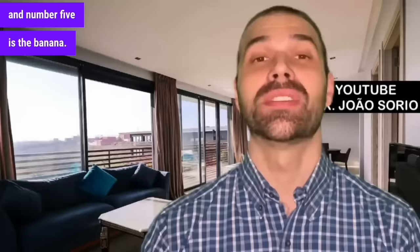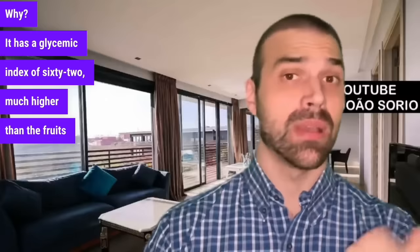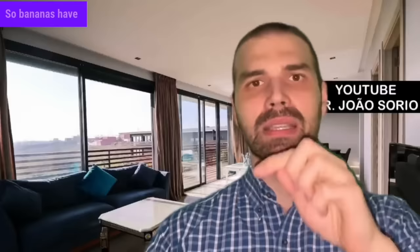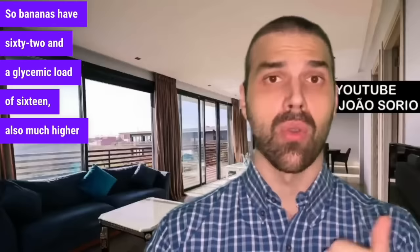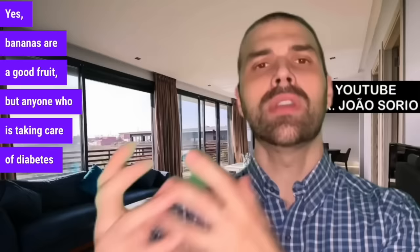At number 5 is the banana. Bananas are a fruit that diabetics need to pay more attention to. It has a glycemic index of 62 — much higher than the fruits on the best list — and a glycemic load of 16. Yes, bananas are a good source of potassium and vitamins, but anyone managing diabetes and blood sugar levels must avoid bananas or eat them very carefully, paying close attention to quantity.